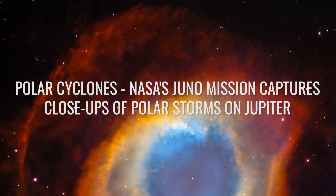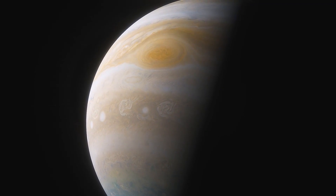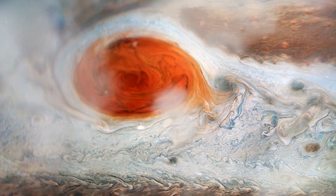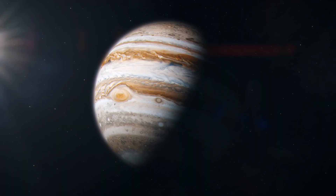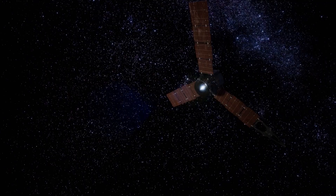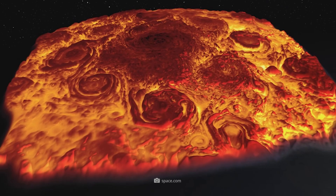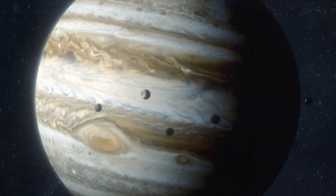NASA's Juno mission captures close-ups of polar storms on Jupiter. Juno shows us the magic of Jupiter from completely new perspectives — special camera techniques have revealed the cyclones circling Jupiter's north pole and their complex patterns. Each vortex is a storm the size of Europe, and the points move around each other in almost perfect symmetry. Jupiter shows us how powerful storms can create beautiful harmony. The colors range from deep blue to bright white and provide scientists with exciting clues about different altitudes and temperatures. Juno has revealed that these cyclones are not isolated phenomena but interact with each other, stabilizing their orbits and creating balances that remain in place for years.